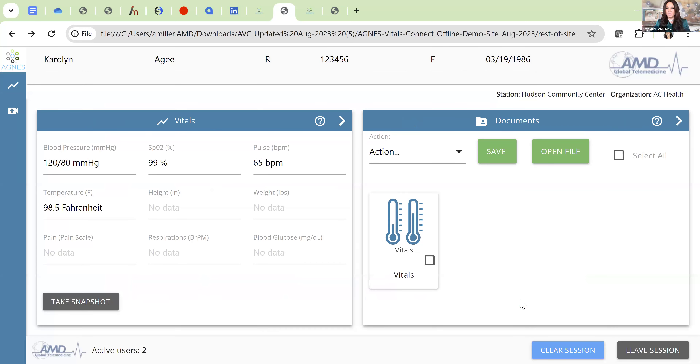All patient information auto-fills — patient name, MRN number, sex, and date of birth — reducing manual entry time. The nurse then uses the attachments on the vitals monitor: clicking the button for the blood pressure cuff auto-populates diastolic and systolic values; the pulse oximeter captures SpO2 and pulse rate; and an infrared thermometer used on the forehead or wrist pulls in temperature. Additional fields like height, weight, pain score, and respirations are available as free-text entries.